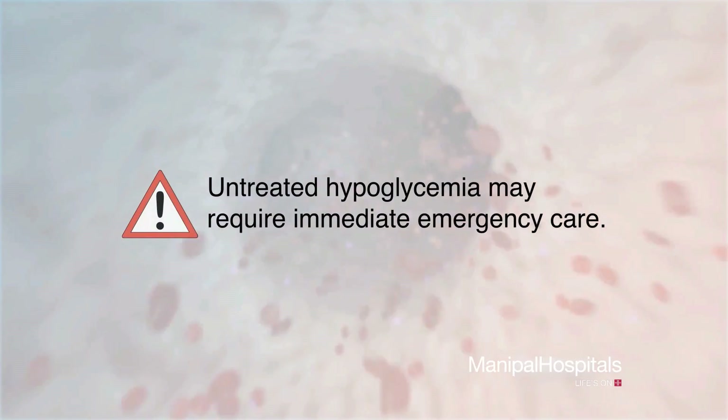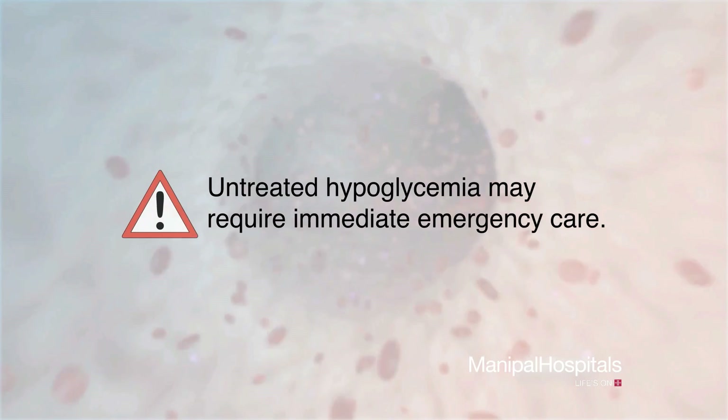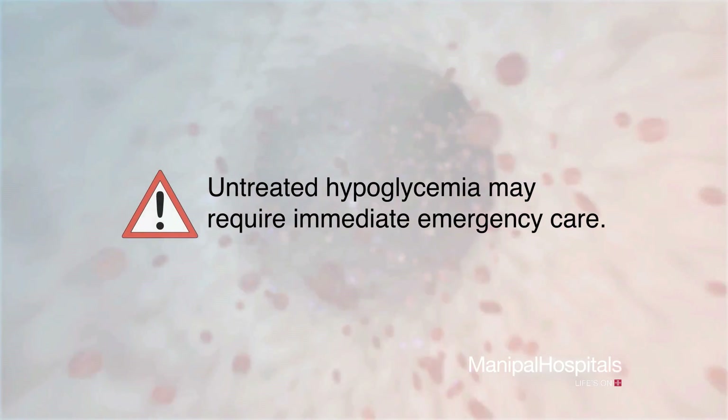If your hypoglycemia is not treated, your blood sugar may drop to a dangerously low level, requiring immediate emergency care.